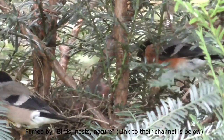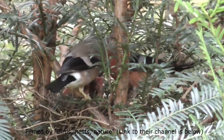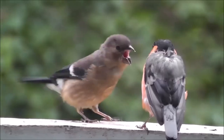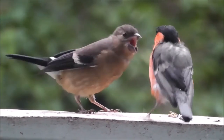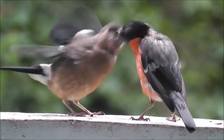Both parents feed the chicks in the nest for 2 weeks until they are ready to fledge. After this, the young birds, which are similar colours to females, stay with their parents for a further 3 weeks before they are independent.